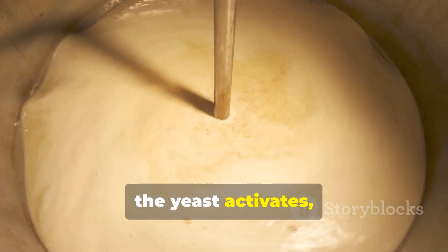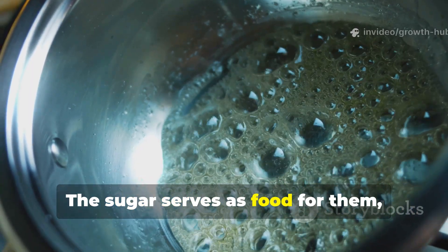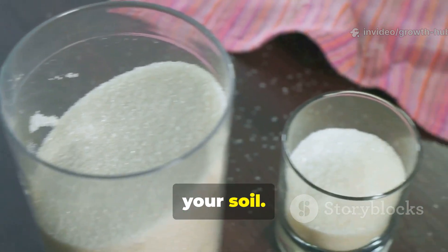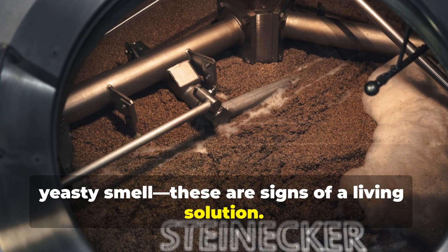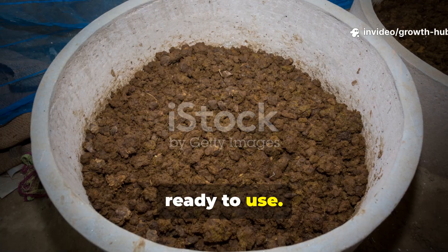Cover it loosely and let the mixture ferment for about 24 to 48 hours in a warm place. During this time, the yeast activates, multiplying the beneficial microbes. The sugar serves as food for them, while the compost introduces local microbial strains that adapt perfectly to your soil. You might notice some light bubbling and a pleasant yeasty smell — these are signs of a living solution. After 2 days, your microbial fertilizer concentrate is ready to use.